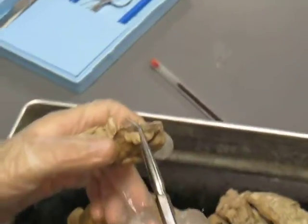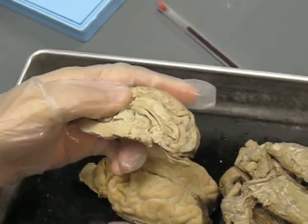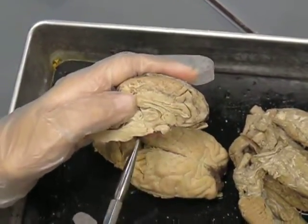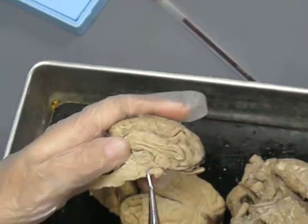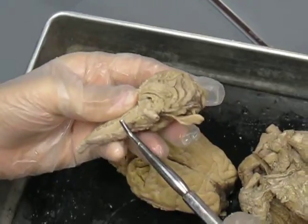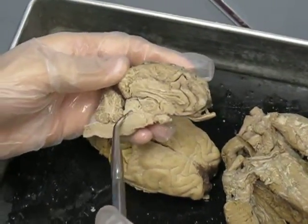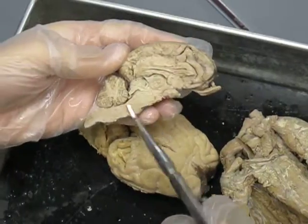Your olfactory bulb again. Optic chiasma again. The pituitary gland is missing — there is one brain floating around that has one still attached to it, but if it was here, it would be attached right over here. The infundibulum was that little hole right there. Your pons is the start of your medulla oblongata, so it's that first bulge right there. The cerebral aqueduct is right here. And medulla oblongata is this.